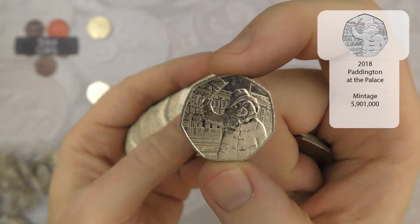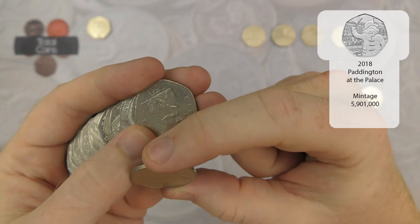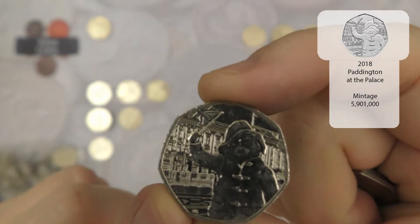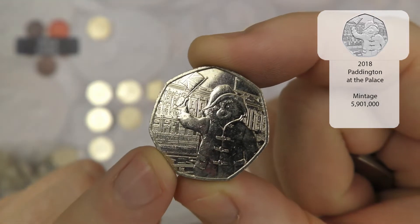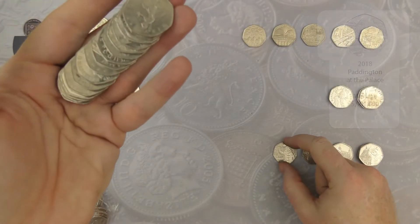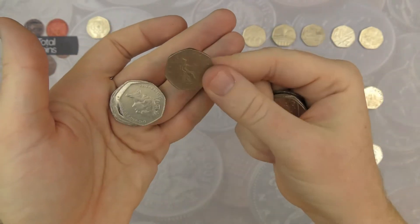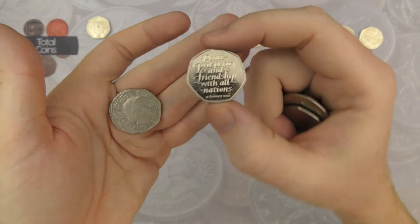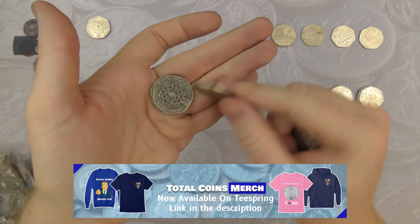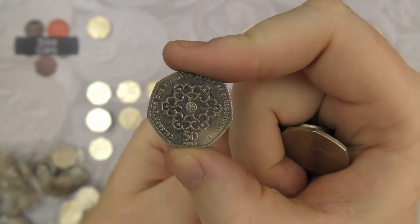We've got Paddington at the Palace, which is going to finish off the Paddington set for us today - absolutely brilliant! It's also got one of the cut errors just down the bottom, what everyone refers to as the crisp packet error - a little line with a small extra bit of metal at the bottom. So there we go - all four Paddingtons for the hunt! There's Brexit number six, that had been quiet for a while. And there is Girl Guides number three - absolutely brilliant, coming thick and fast today.